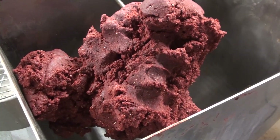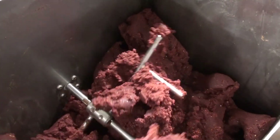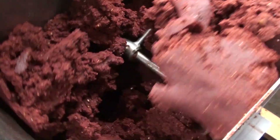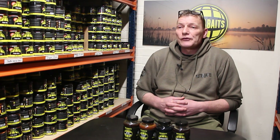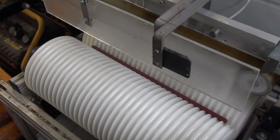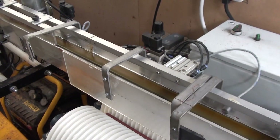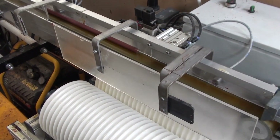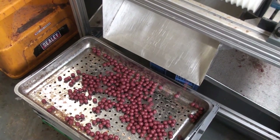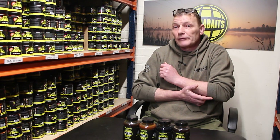We start the extruder off slowly; that goes onto the rolling line — be it the 12, 15, 18, or 20 millimetre. We have two separate rolling lines for the bulk shelf life and freezer baits, and then a separate line for the pop-ups. Production rates depend on numerous factors: what base mix it is, certain ones extrude differently with different textures and sizes. The bigger the bait, the more we can produce; the smaller the bait, the less we produce and the more man hours it takes — which is why most companies reflect that in the price range.